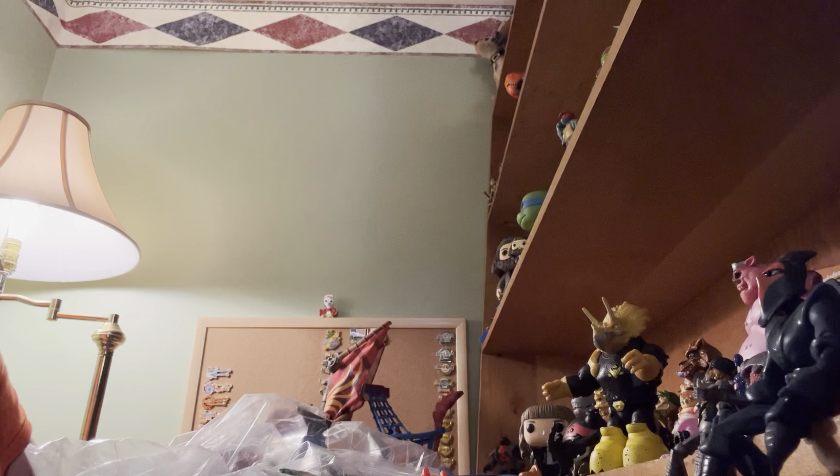Hey guys, and welcome back to Thrift Shop Finds, where we go out to the thrift shops and see what we can find.